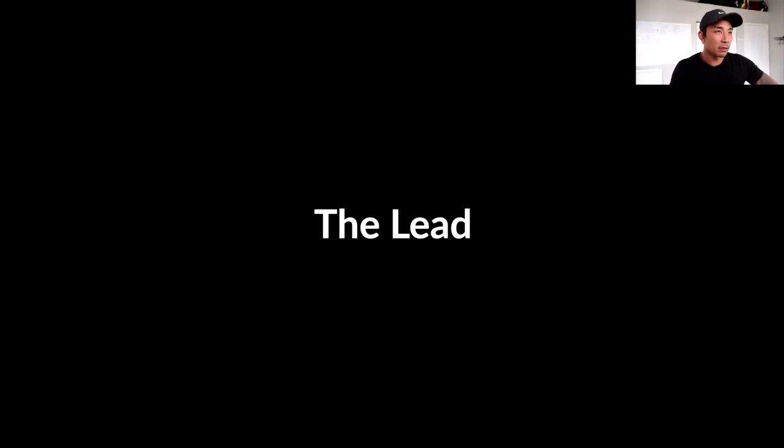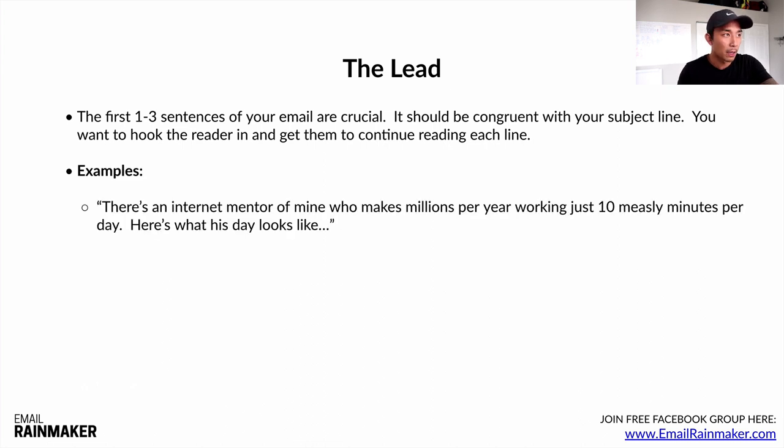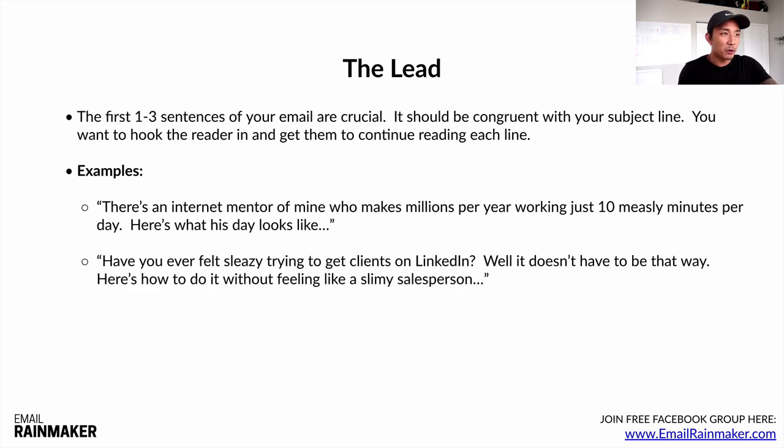Now let's talk about the lead — the first one to three sentences of your email. They're crucial. It should be congruent with your subject line. You want to hook the reader in and get them to continue reading each line. Here's an example: 'There's an internet mentor of mine who makes millions per year working just 10 measly minutes per day. Here's what his day looks like.' This builds on the internet multimillionaire subject line.